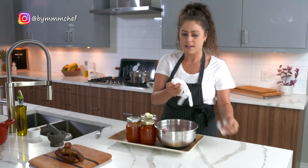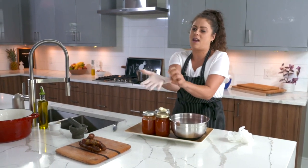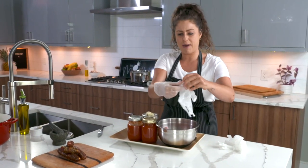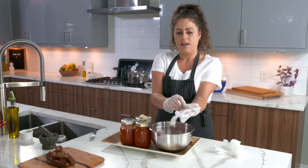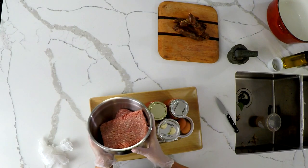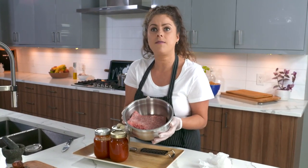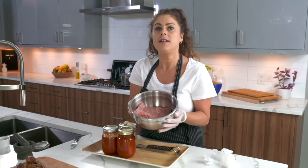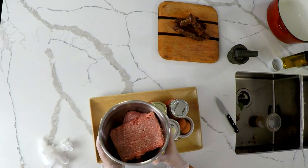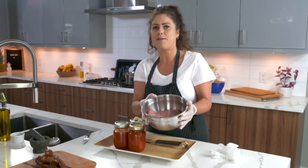I'm going to use gloves because it's raw pork and I don't want to get meat stuck underneath my nails. I have two pounds of ground pastured pork. I love to use pastured pork instead of conventional because not only does it have more nutrients and more bioavailable nutrition, it's better for the environment, better for your tummy, and better for the pigs.